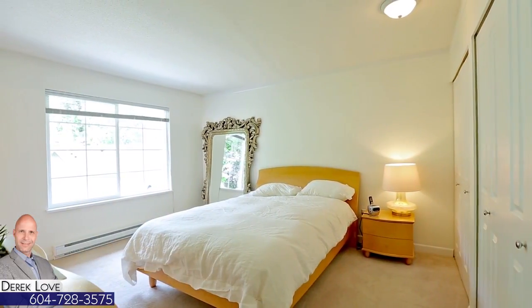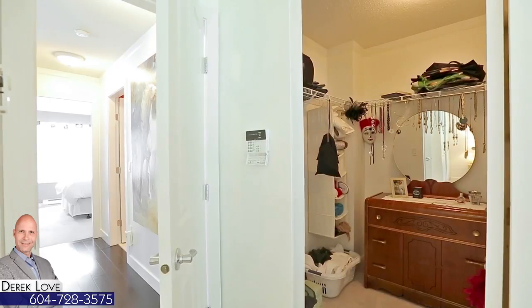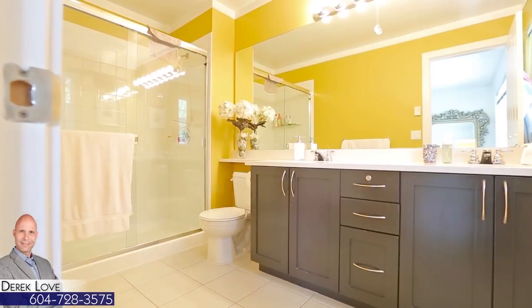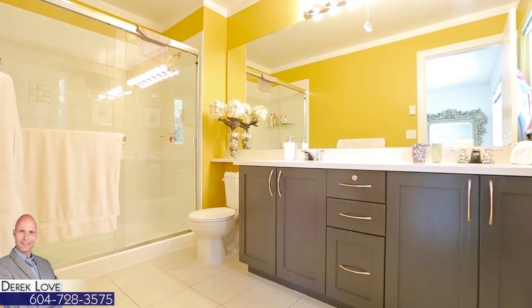Up on the second floor, your master bedroom includes his and her closets, in addition to a walk-in closet, plus a private ensuite bathroom, with a double vanity and glass shower.